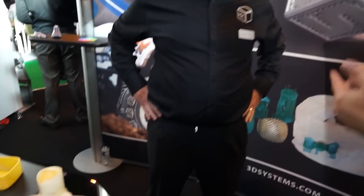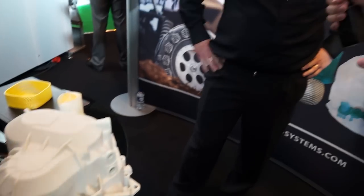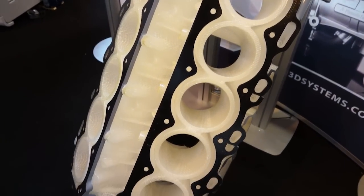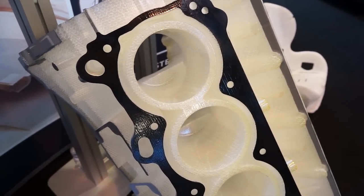Going back in time, how that would have been produced before would have been a long-winded, expensive process. But now you can design something on a computer screen and within a couple of days you've got a finished component. On the far side of the stand, we've actually got a 10-cylinder engine block — that's actually a pattern, there to build the castings. Traditionally, somebody would have worked off the plans and assembled something in plastic or even wood, machined it, sanded it, glued it together and made a pattern. We can actually print the pattern and use it as an investment casting which will melt away.